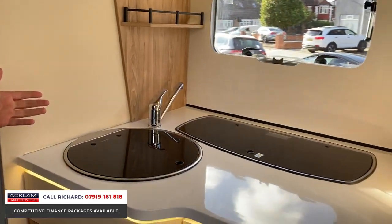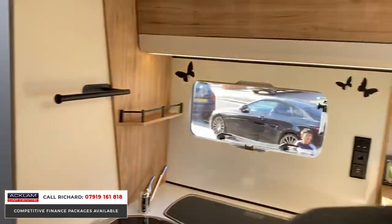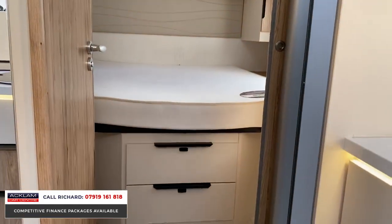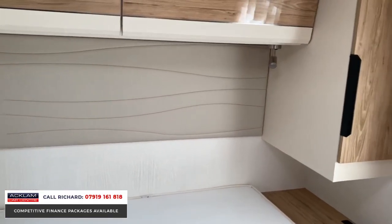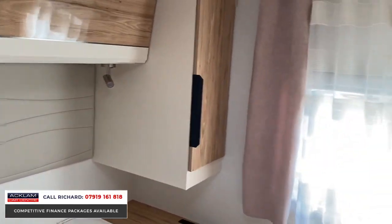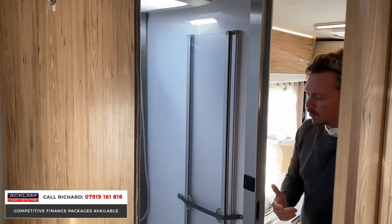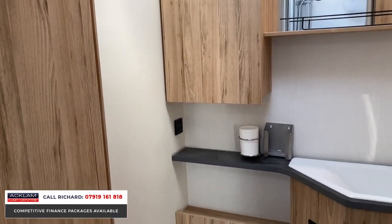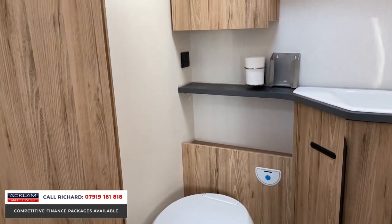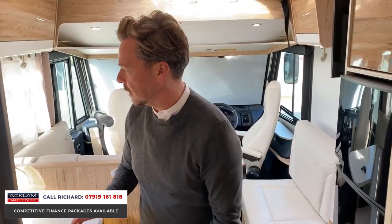There's overhead cupboard space, a drawer unit, and then if you go into the back area of the motorhome you'll see the island bed, double bed to the rear - it's just a lovely place to be. The tonal colours - the cream, the black, the light wood - it's very Swedish or Italian in design. If I close this door you'll see you've got that completely private area for your bathroom and shower.